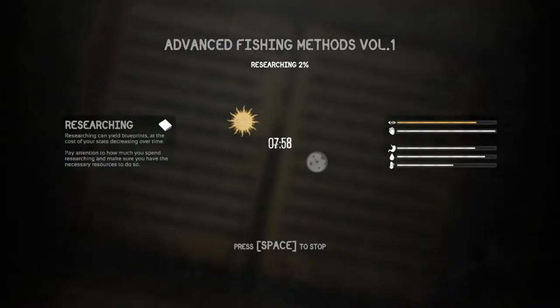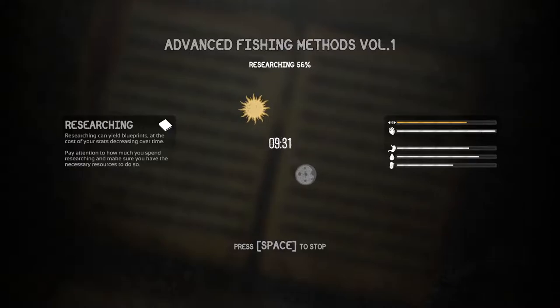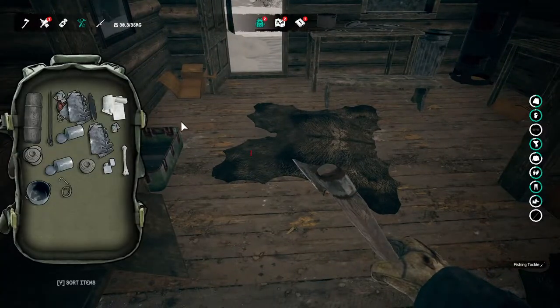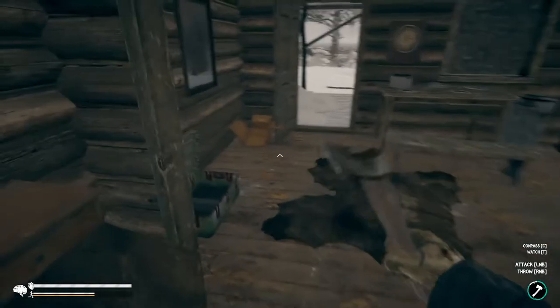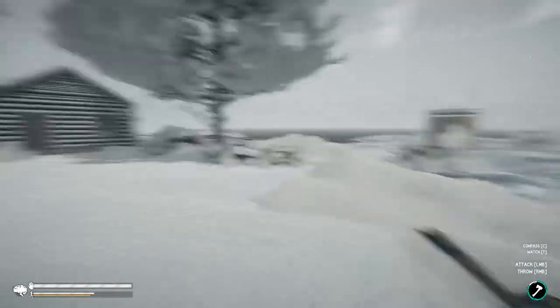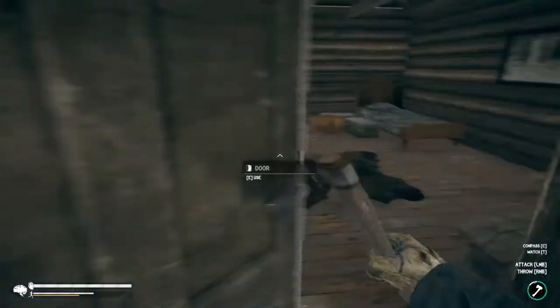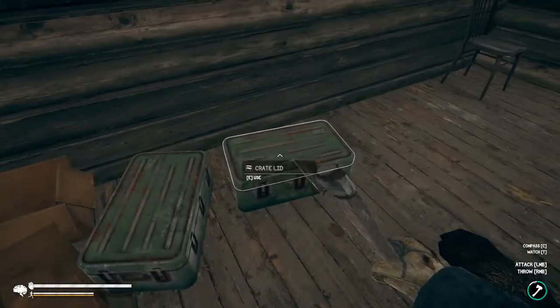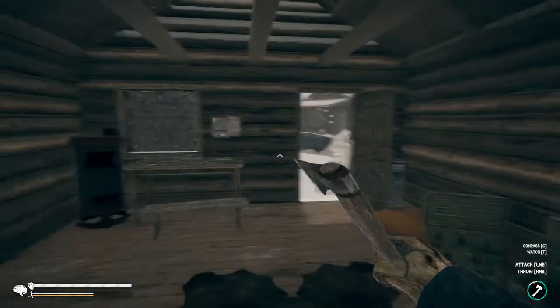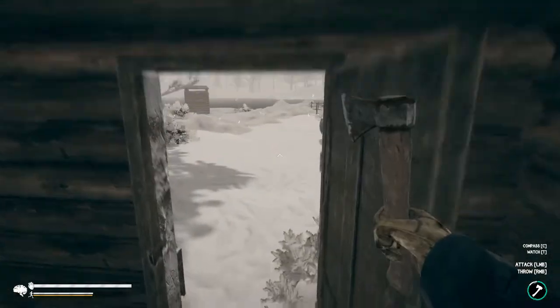Again, nothing too much of interest, but I found another book — Advanced Fishing Methods. There's also fishing tackle in the box which I might take, although I can already make bone hooks myself. Oh, a fishing trap — cool. I'll probably take that. It's not like I need to worry about food, and I've already got so many matches plus a lighter. I've got one last cabin to check out and then the little fishing huts. Found some antibiotics, blueberry juice, and paper, but nothing of real interest.